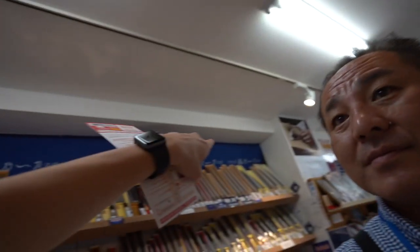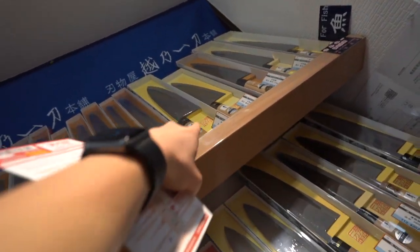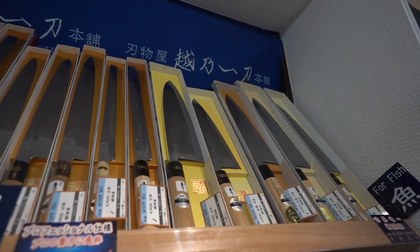What about this one? It's like $23,000 or something. This one? This one is for fish. Oh, fish.